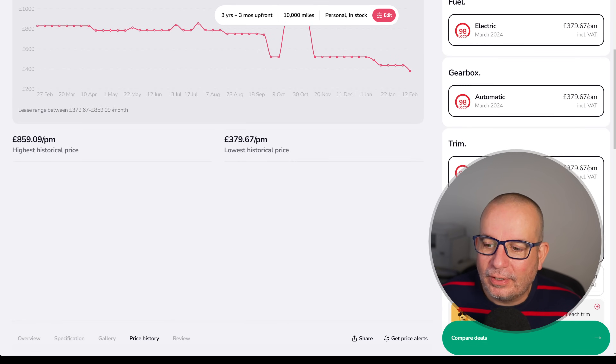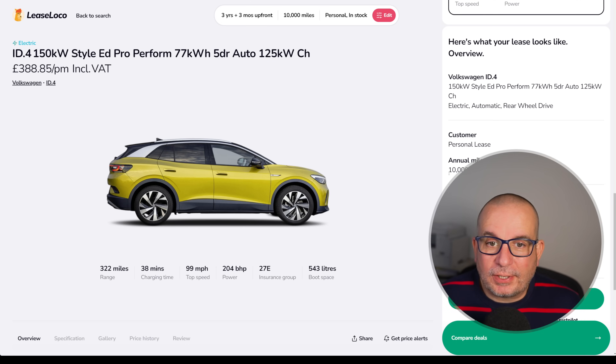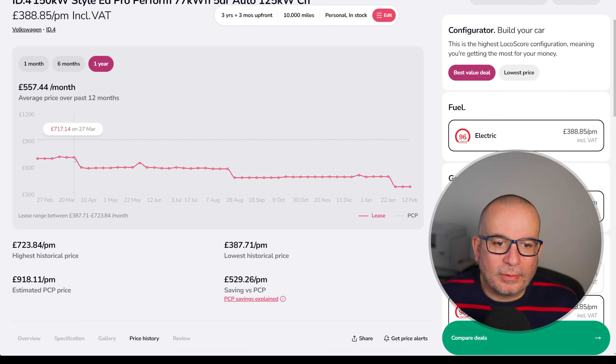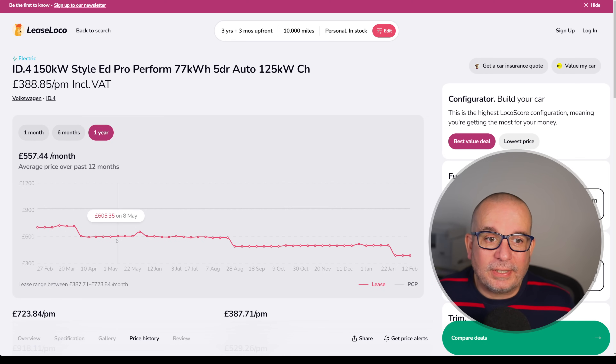Average has been 704 a month, currently 379 with an upfront of 1,139. Next, we've got the ID.4 — and once again it's as low a price as we've ever seen. 1,166 up front and 388 a month. Phenomenal deal. Style Edition Pro Performance, 77 kilowatt hour, 322 miles of range, 204 brake horsepower, Insurance Group 27, 543 litres of boot space. Look at the price history: this time last year 704 a month, March 717, May 654, October 500, and then it really just dropped at the end of January. Average has been 557, currently 388 — awesome value.